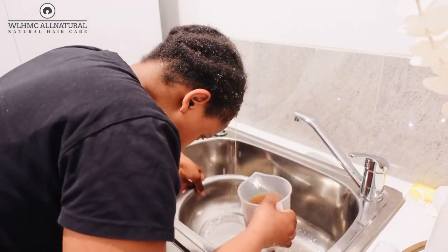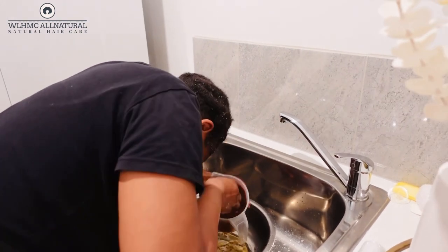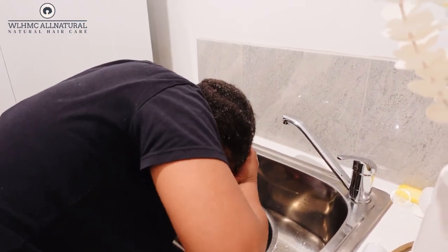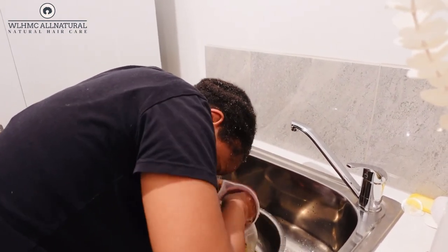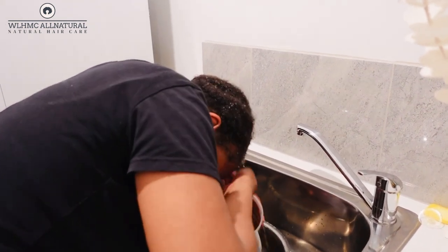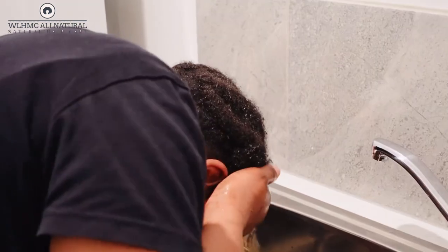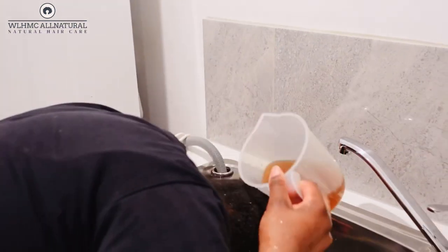I'm rinsing over and over again so the water coats all my hair strands. We are already three months into our protective style for the six-month challenge and we are really doing well.